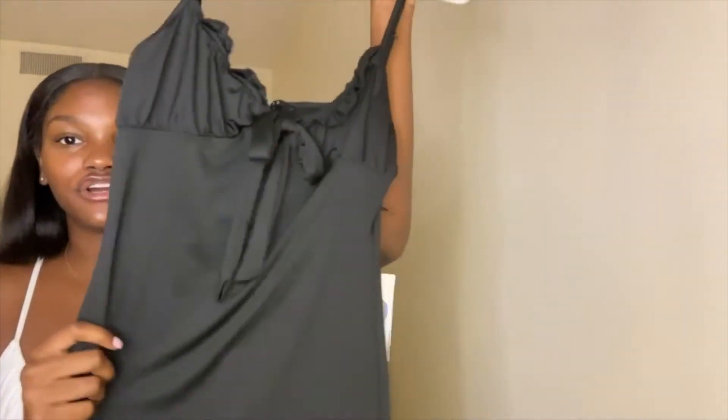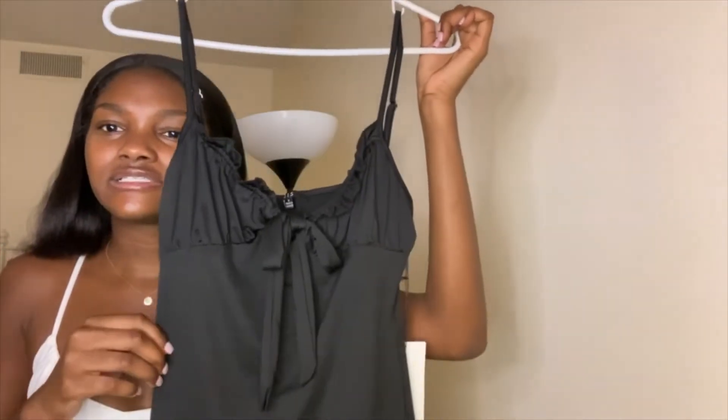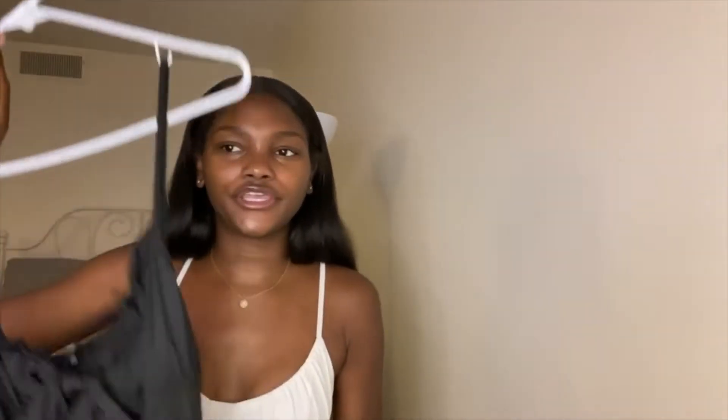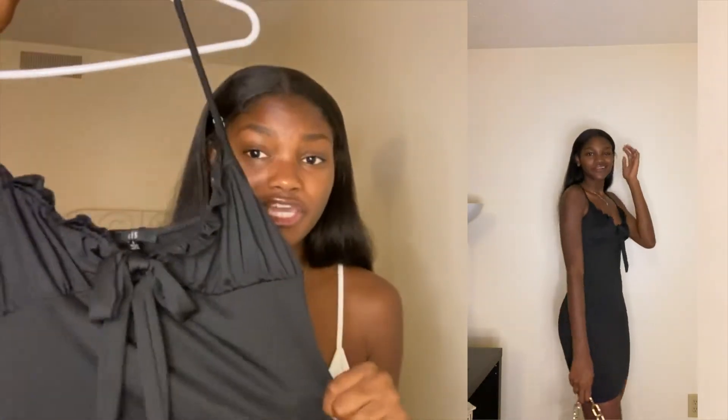The next dress I got is from Fashion Nova as well. This is just a black mini dress. It fits like a medium to me. I think I expected it to be a little bit more form-fitting, but it's still pretty cute. I love this little tie and the frill at the top — I think that gives it so much character. It's really cute to just put on with some sandals and some cute jewelry. That's like the cute, simple summer fit.